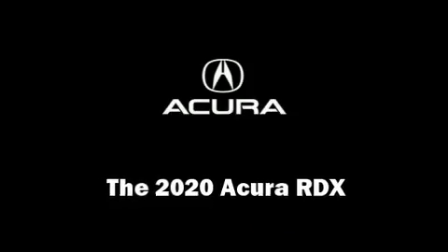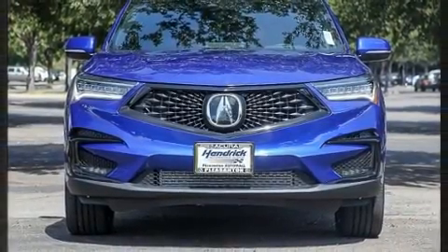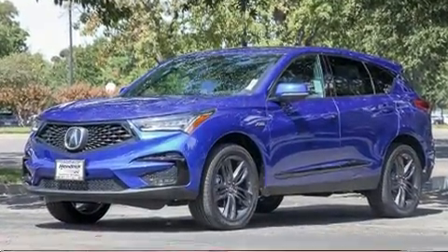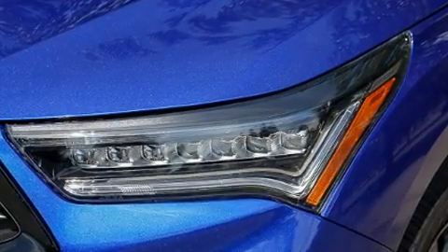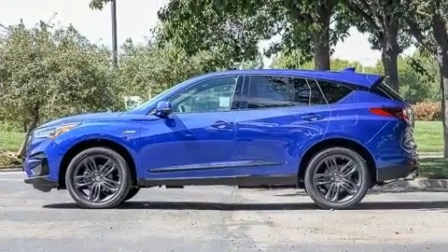Load your family into the 2020 Acura RDX. Under the hood you'll find a four-cylinder engine with more than 200 horsepower. For added security, dynamic stability control supplements the drivetrain. A turbocharger is also included as an economical means of increasing performance.